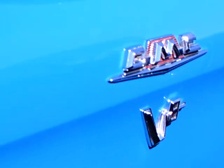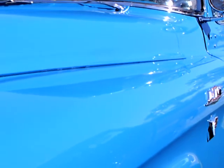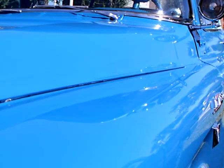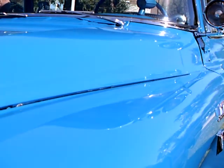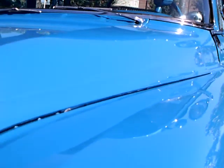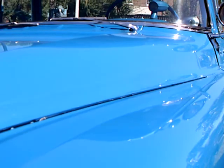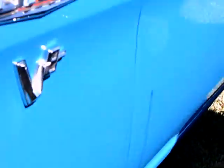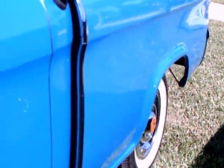V8 — it's got a Pontiac engine. 336 cubic inch Pontiac engine. That's the only engine GMC trucks came with — they had a V8.